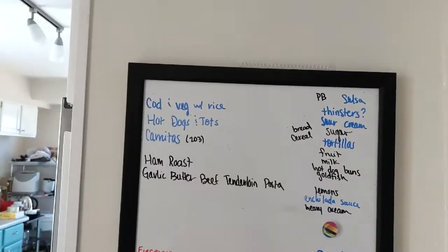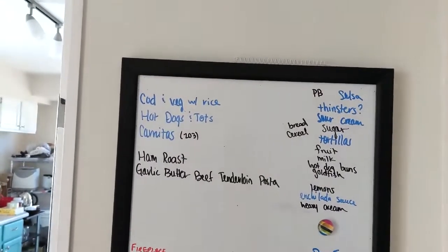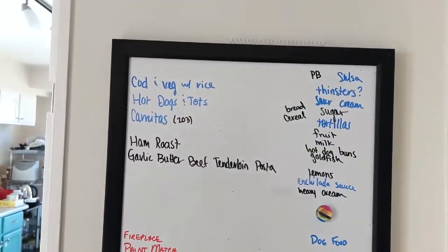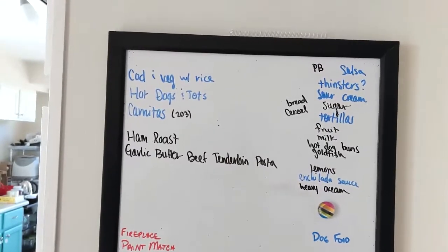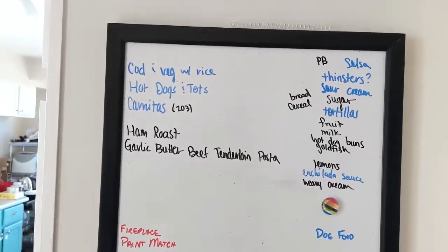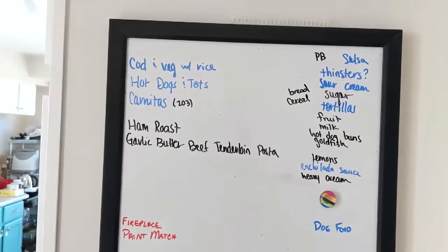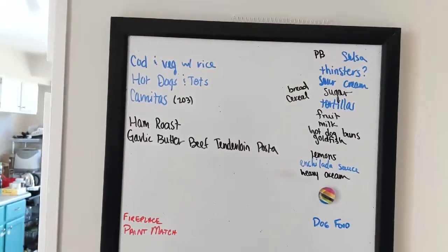But first let me show you our meal plan for the week. So here is my trusty whiteboard. My meal plan for the week includes all of the items on the left and then my grocery list is what I needed in order to make those things, as well as anything else we needed on the right. We actually already had one of our meals, which is why there's that blank spot up on top. We had that last night.